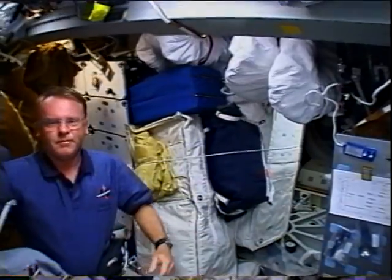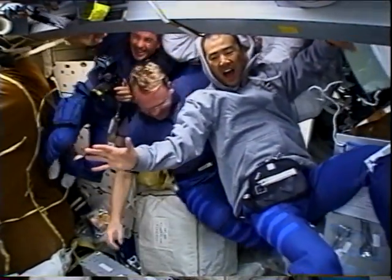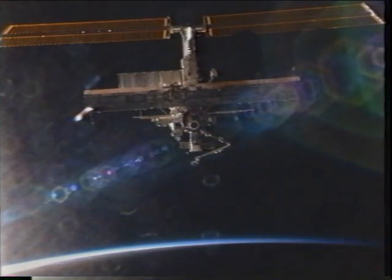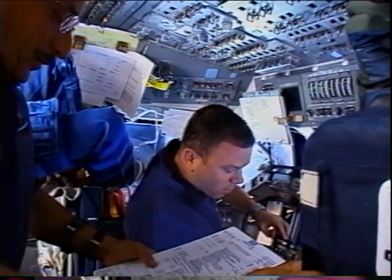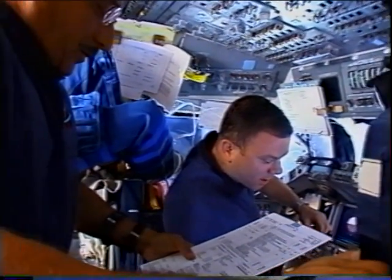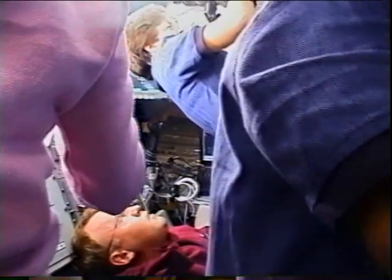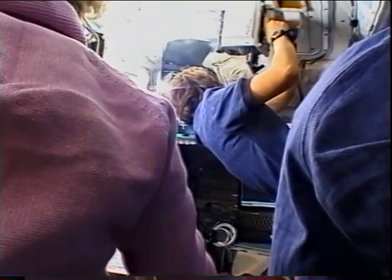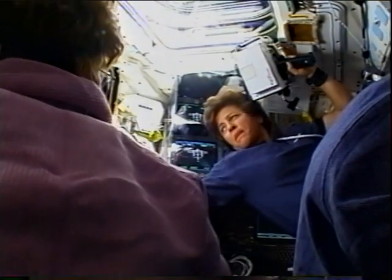On flight day three, we did an orbital maneuvering system burn. You can see it's important to hang on in the mid-deck — having a little bit of fun while going about the business of starting the rendezvous and docking with the International Space Station. On the flight deck, I'm sitting at the commander's seat with Steve taking pictures. It gets pretty crowded upstairs. Charlie's helping with checklists, Andy is photographing out the top window, Wendy's up there with the handheld laser, and Eileen is on the left flying us up to the Space Station.